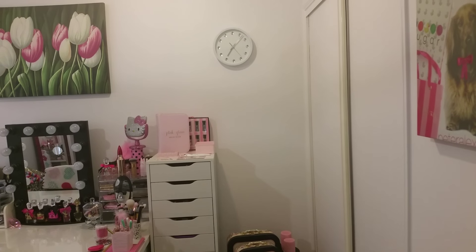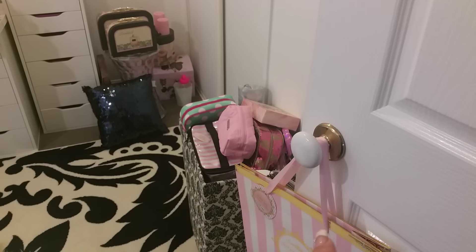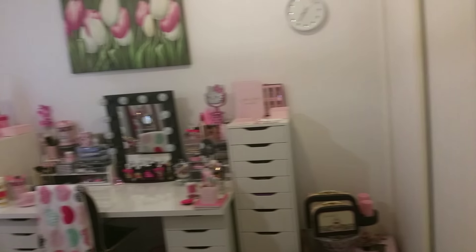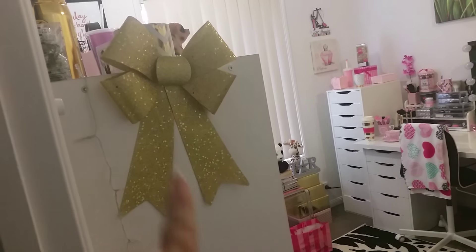So I have added a few different things. The bag on the door is new, the clock is new which I will zoom into in a minute, and then this is new — I have this sparkly gold bow here.